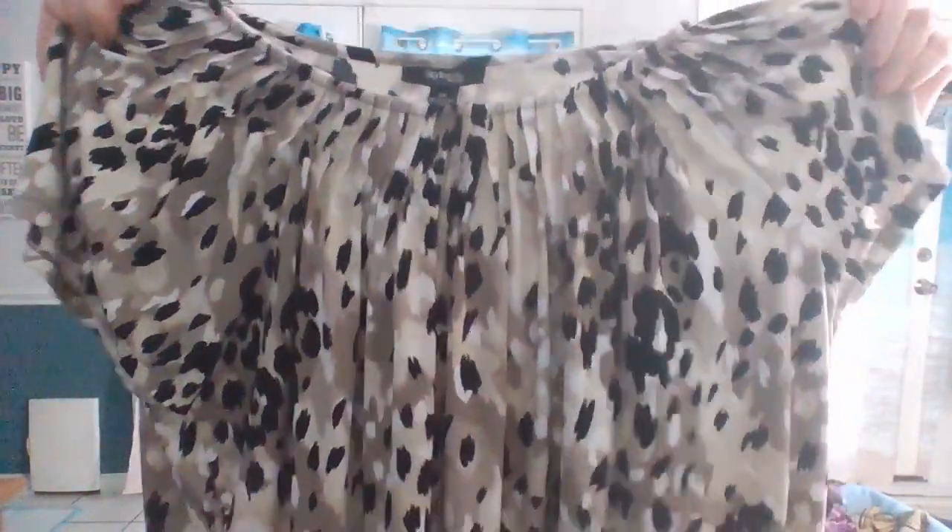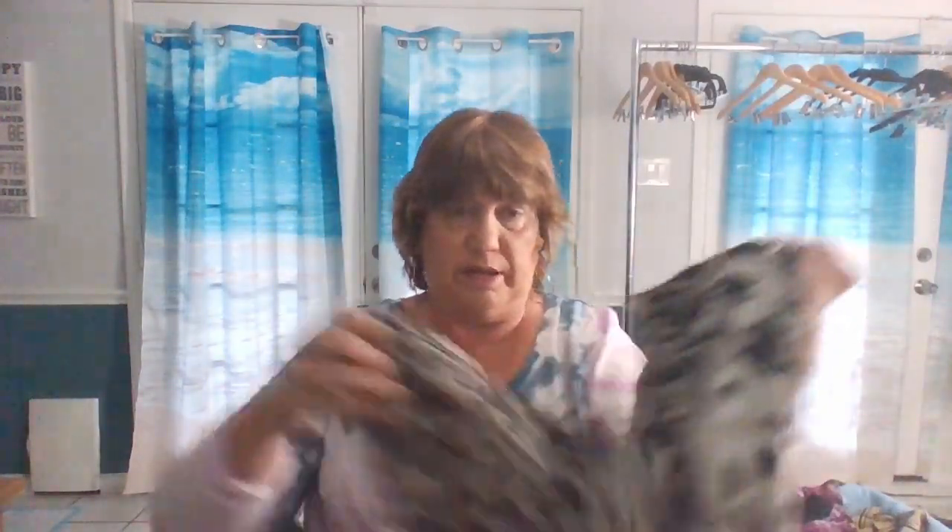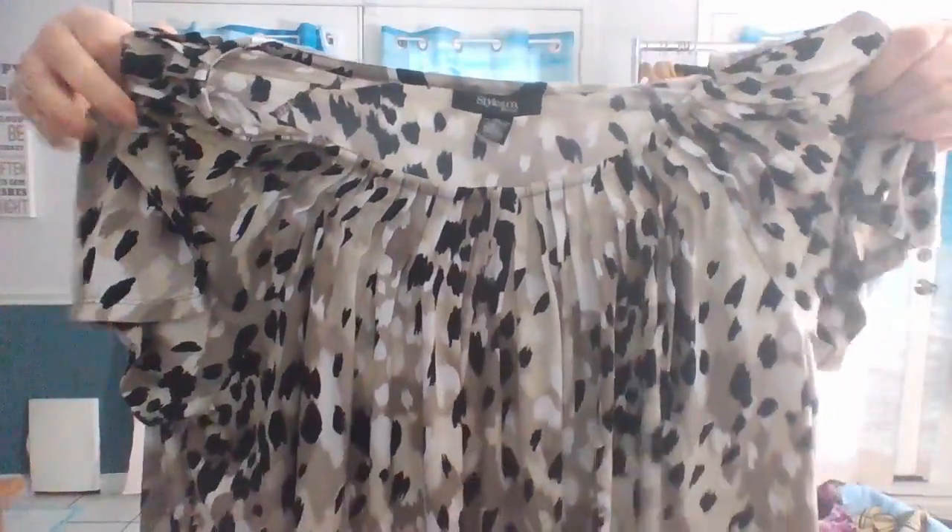This is a very stretchy top — animal print — and this is by Styling Company, it's a 3X. This would be a great item to wear at the office, or you could also dress it down.